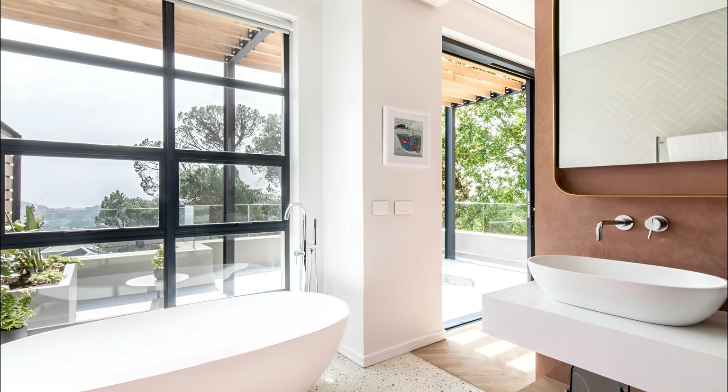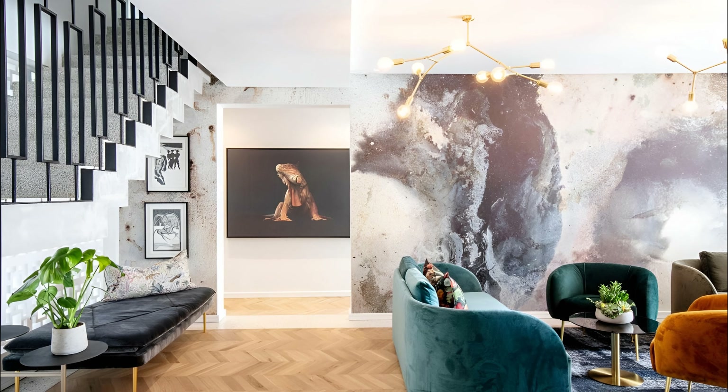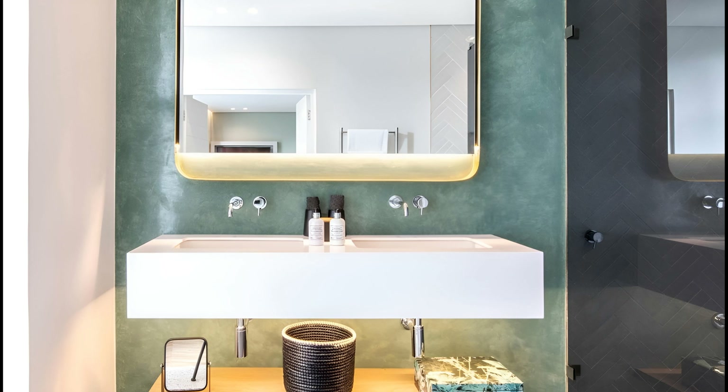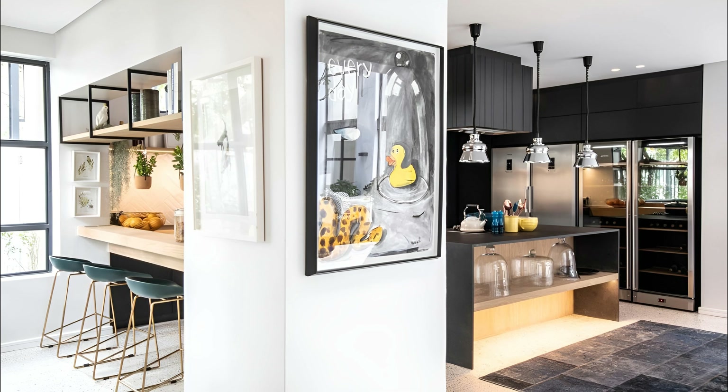Ideally nestled on the slopes of Table Mountain, the hotel boasts unrivaled views of the city and its dramatic natural surroundings, providing an oasis of tranquility amidst the hustle and bustle. Stepping outside Kamissa House, you will find yourself in the vibrant neighborhood of Buranjersicht, abundant with restaurants, boutiques, and historic attractions to explore.